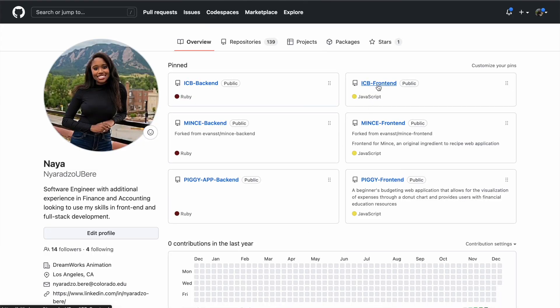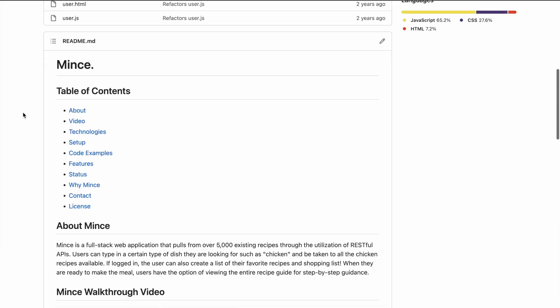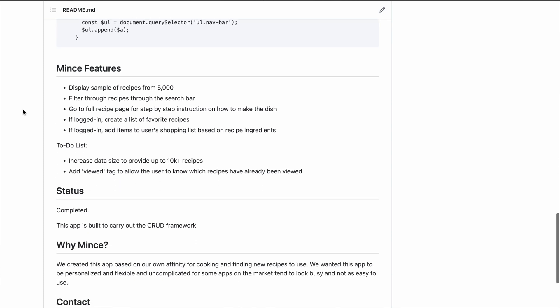Overall, you want your GitHub to clearly state your different projects — name your repos clearly, like 'Mintz Front End' and 'Mintz Web App Back End.' In your READMEs, talk about the project, the technologies used, the idea behind it, why you developed it, and the key features. Even if it repeats what's on your resume, do it again on GitHub in an easy-to-digest way, because that can very easily be where you host your portfolio. That's where I hosted mine.